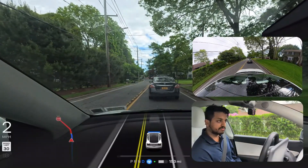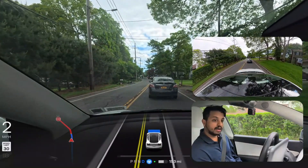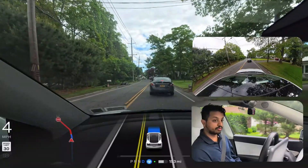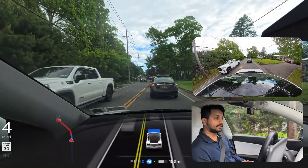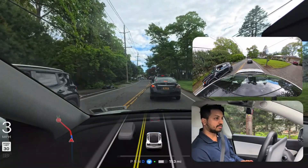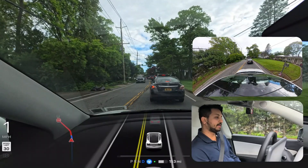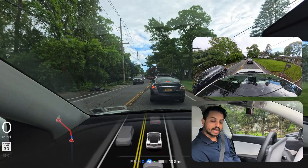FSD should have known about this traffic and taken a different route, but it chose this way. I don't like that because it increased the trip from one minute to four minutes with a long traffic jam. We're going to see how FSD handles stop-and-go. I'm not going to talk much — just enjoy the video.